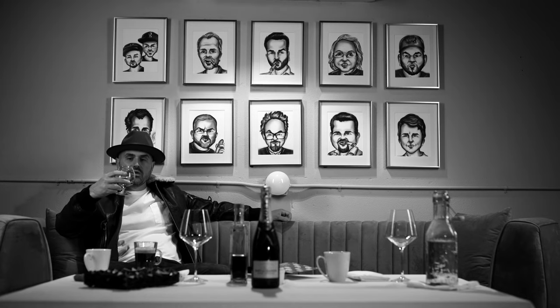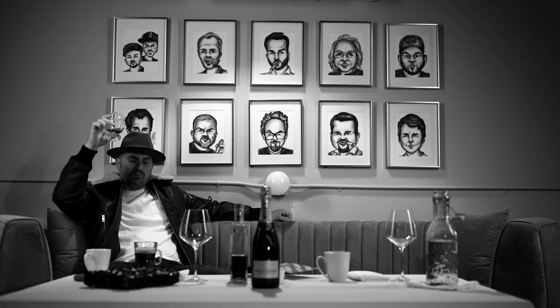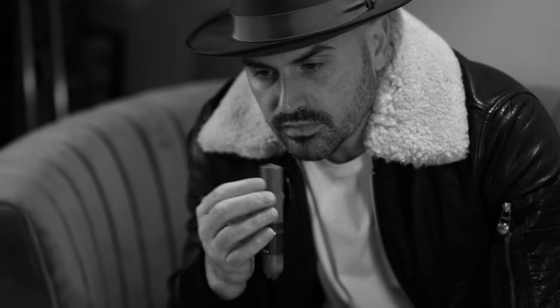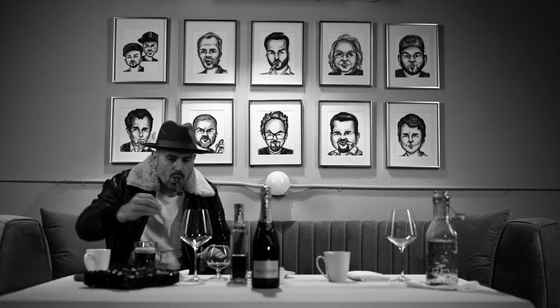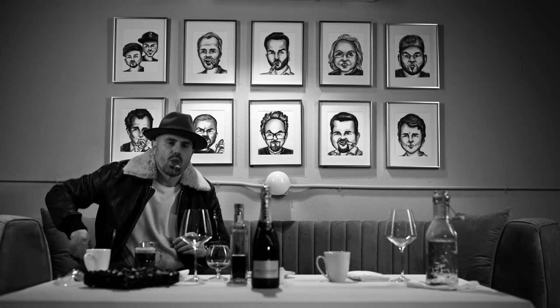I wanted to take a moment to do a quick video on the Banker Light, a.k.a. the Stag, a.k.a. the Reserva Pravada, 2019 edition, made by Café 1901 Cigars in Honduras.